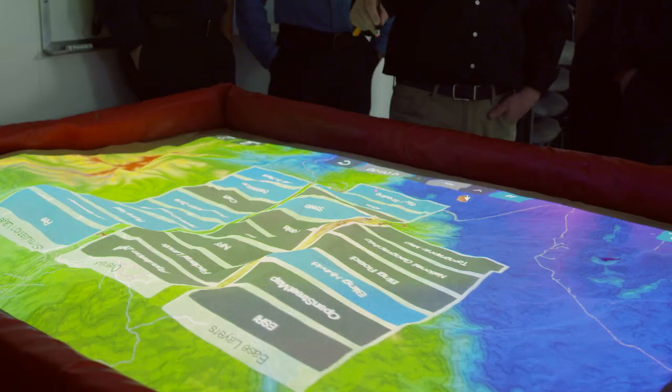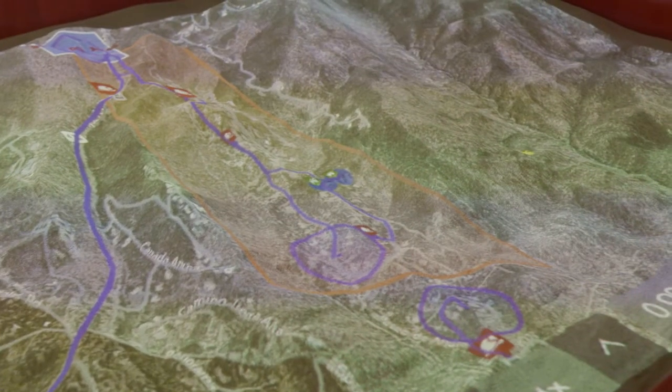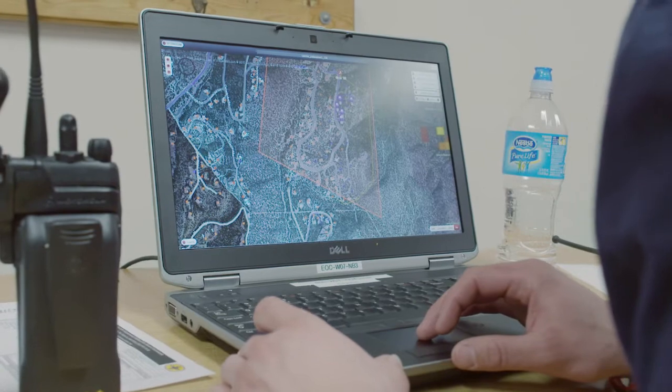Since 2009 we've shipped over 60 tables for firefighters and emergency managers. It's changed how they do training — when they have 20-year-olds on the fire line that haven't necessarily dealt with a large fire, they can actually see the dynamics and learn how it's going to play out.